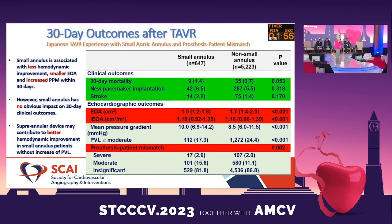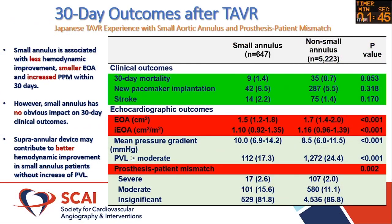Data from the Japanese TAVR experience — in petite patients — found that small annulus was associated with less hemodynamic improvement, smaller effective orifice area, and increased PPM at 30 days, but no obvious impact on 30-day outcomes. Supraannular devices probably contribute to better hemodynamics. The Japanese data suggests no real impact on hard endpoints at 30 days compared with surgical data.